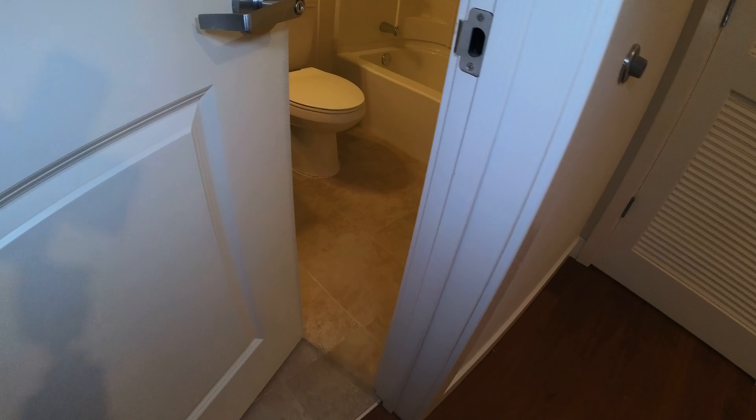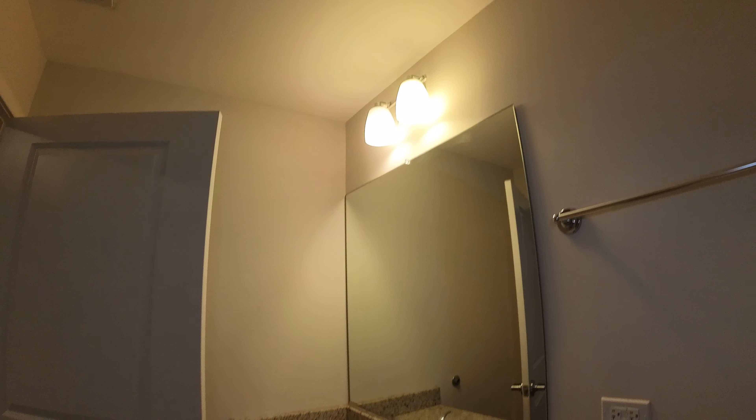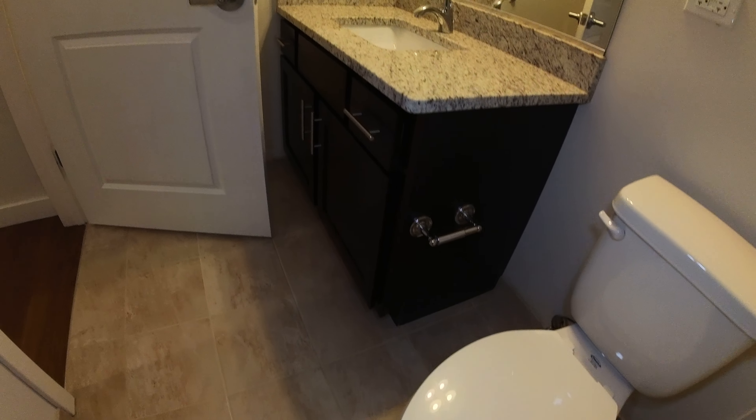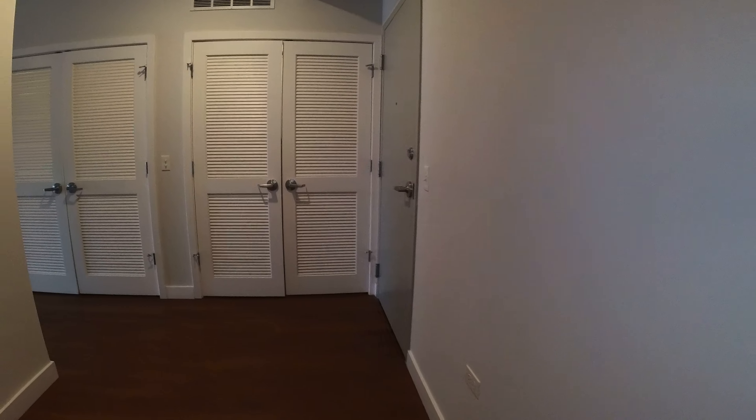Trying to stay out of the mirror going into the common bathroom. Since this is a tub and shower combination, the en suite is just a shower. You can see nice modern lighting, stone countertops, espresso cabinets.